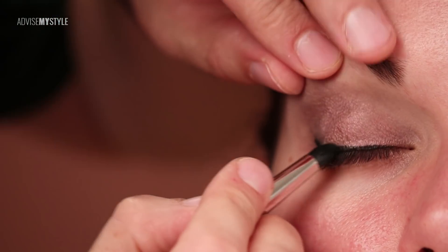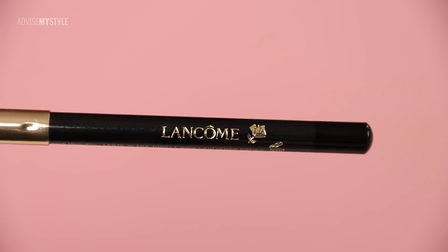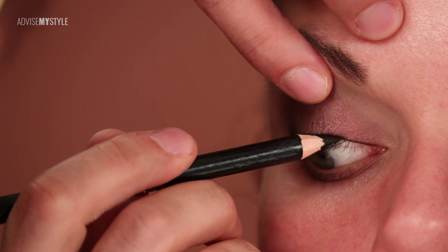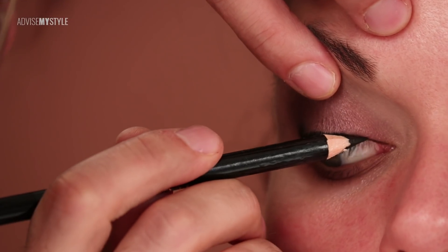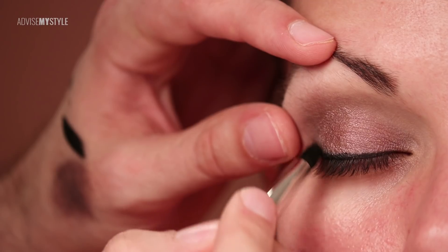Blending it all in, but it dries too fast so I wasn't able to blend it. Therefore I went over with a kohl pencil that I'm using all the time, especially under the upper waterline, because this really gives definition to the eyes for a night out look.